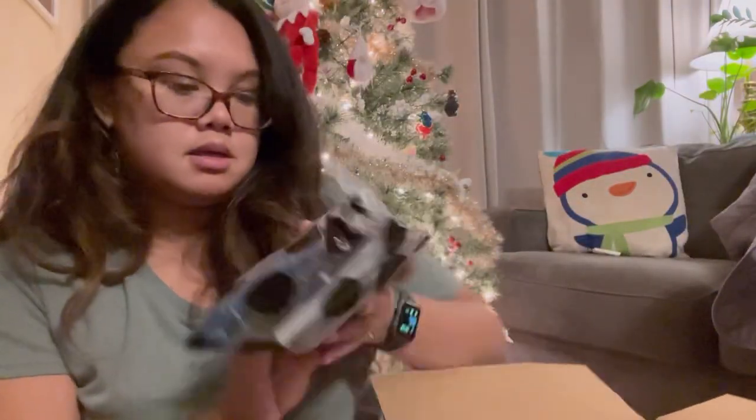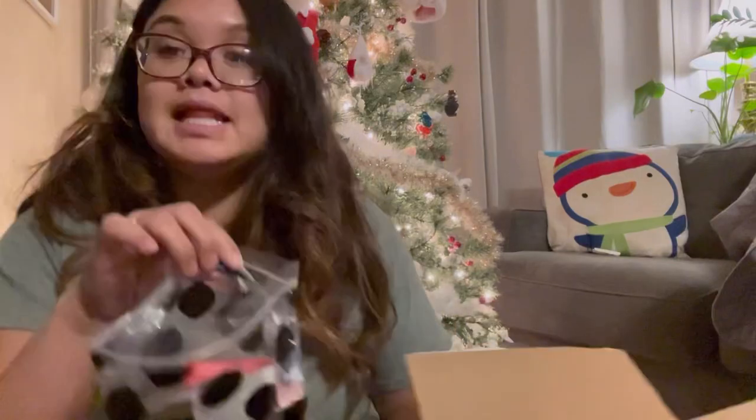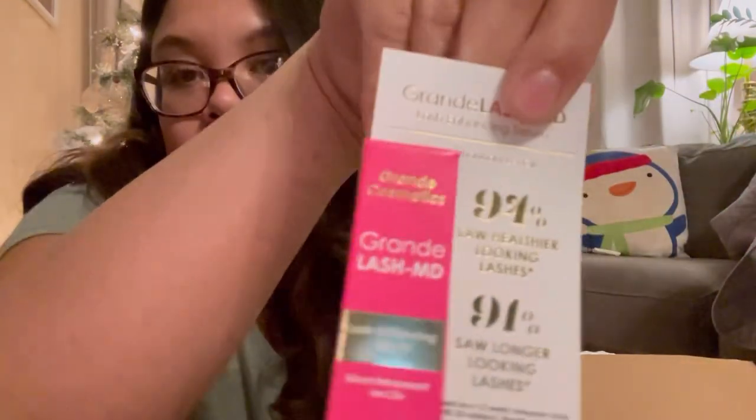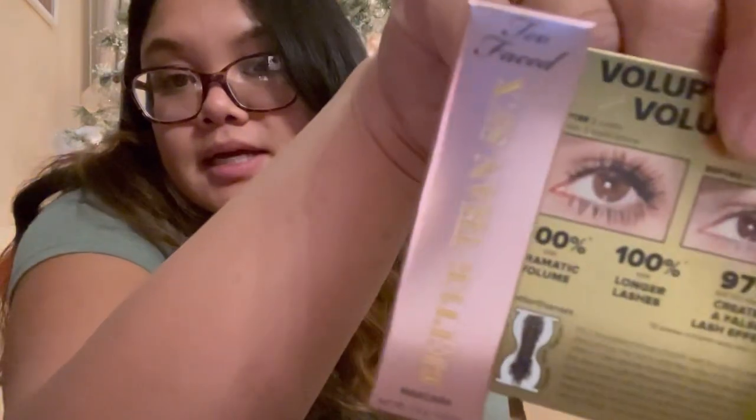There's another perfume sample, and then a little bag of more stuff. Let's do a deep dive — we have a daily peel, Grande Lash mascara, and the lash serum which I love. And this is Too Faced Better Than Sex mascara.